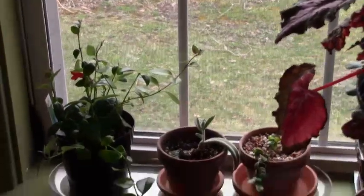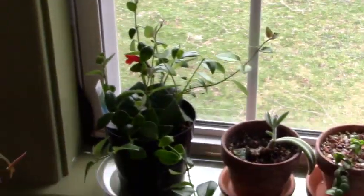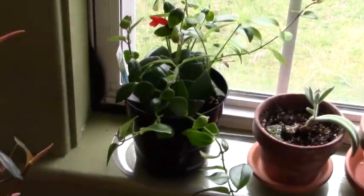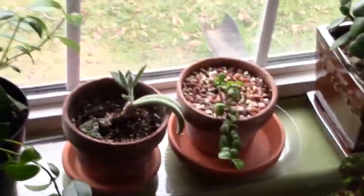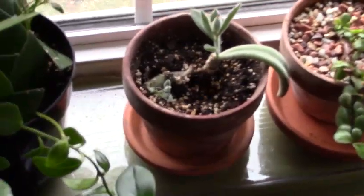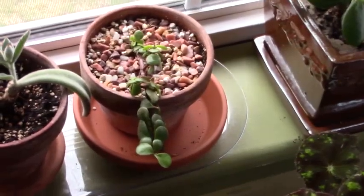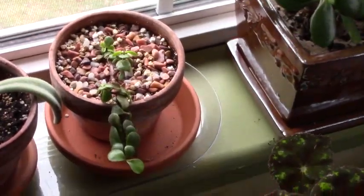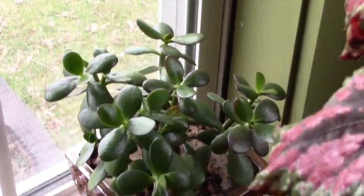Behind there is my lipstick plant, which is growing very well. Next to that is the Kalanchoe tomentosa Panda — that's a cutting, and I have quite a few of those. Next to that is the Elephant Bush, which has been the same for I don't know how long — I cannot get that to grow. And lastly, behind there is my jade plant, which is also doing very well.